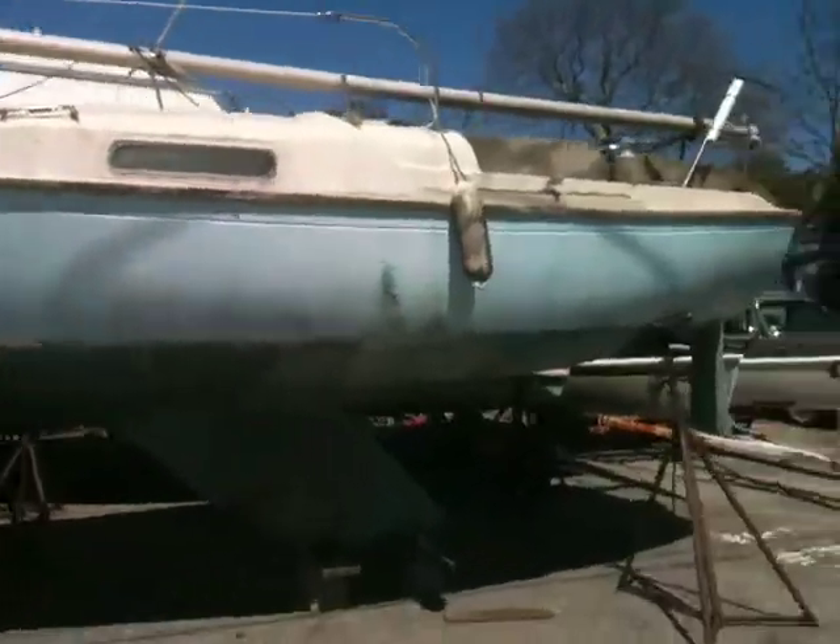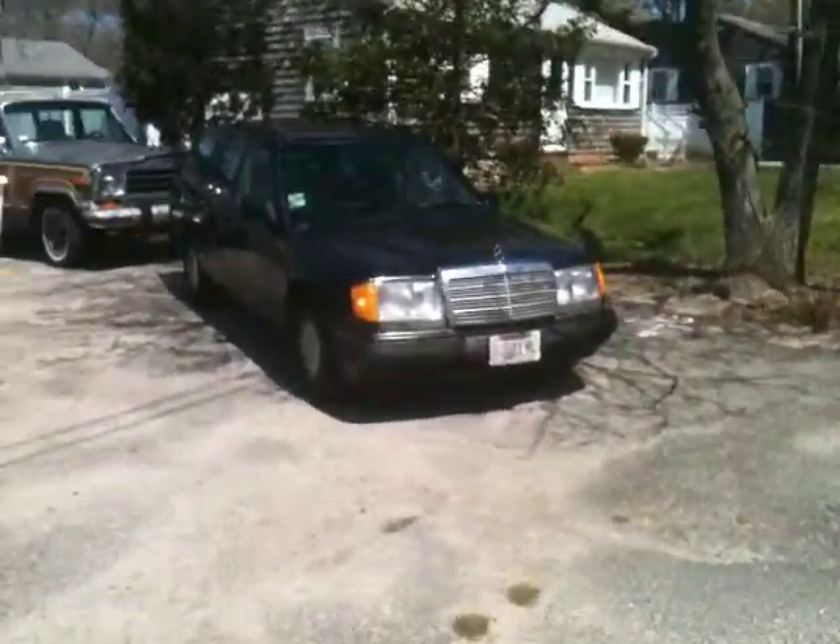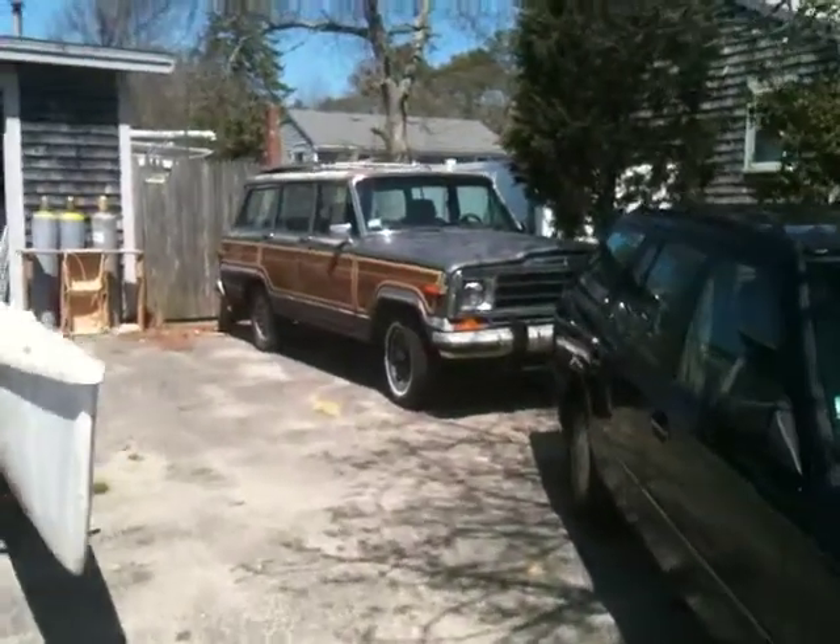This is another sailboat. Let's see here. This is the street I'm on. Here's my car. And this is my other car.